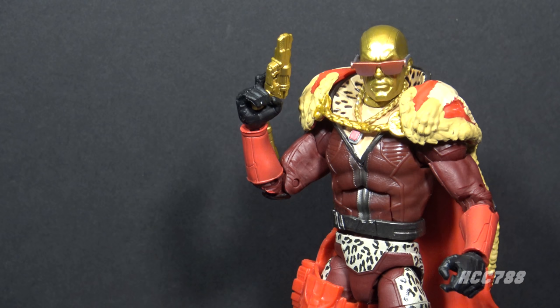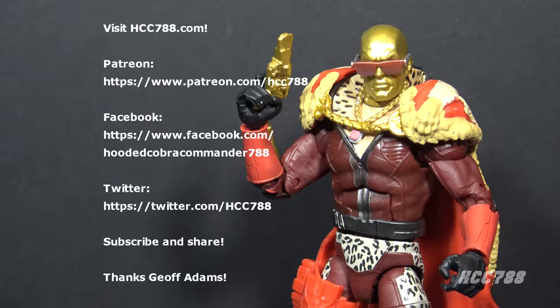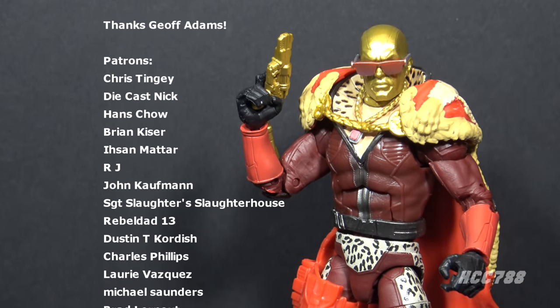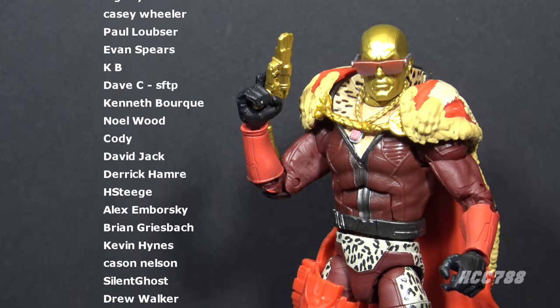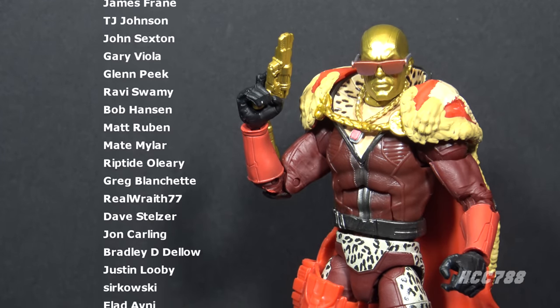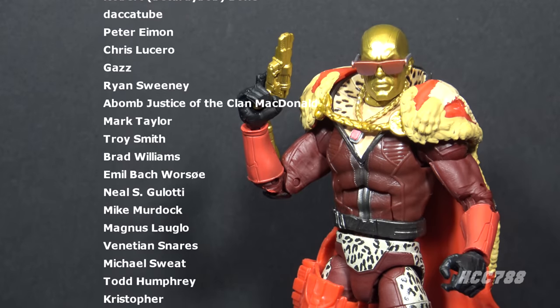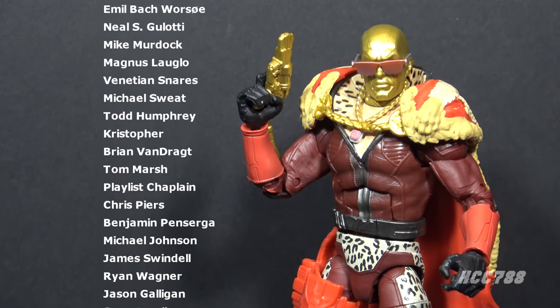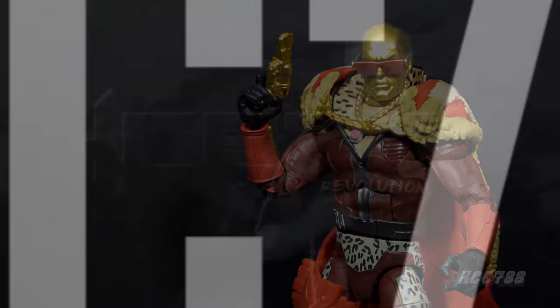Well, there you have it — the first of these Class of Fridays figure reviews that I did not like. But I am curious: if you liked it, when you saw this figure did you get the joke, and do you think it's well executed? If you like this video, please give it a thumbs up on YouTube, subscribe to the channel, and check out my huge back catalog of vintage GI Joe toy reviews. You can find me on social media on Facebook and Twitter, and I have a website at hcc788.com. The only way I can continue doing these videos is with the support of my friends on Patreon. Thank you for watching — I'll see you next time, and until then, remember: only GI Joe is GI Joe.